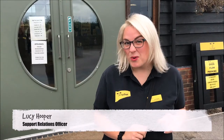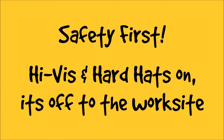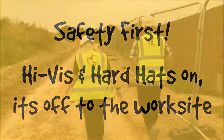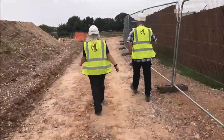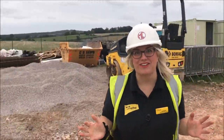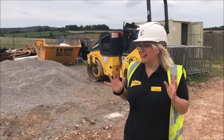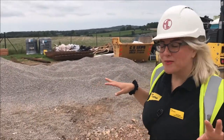Welcome to Dogs Trust Salisbury Homing Centre. We're here on our first vlog to tell you all about our new rebuild that's taking place at the moment, which we're going to show you all about in a second. We've got so much exciting stuff going on here at Dogs Trust, we can't wait to see the end result. I'm going to show you a little bit around the site and explain what's going on.